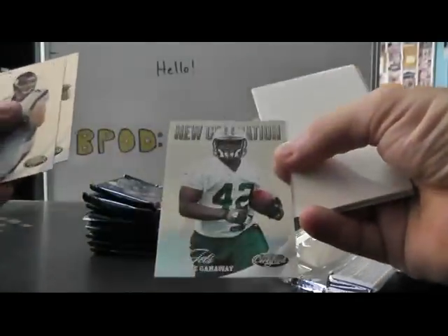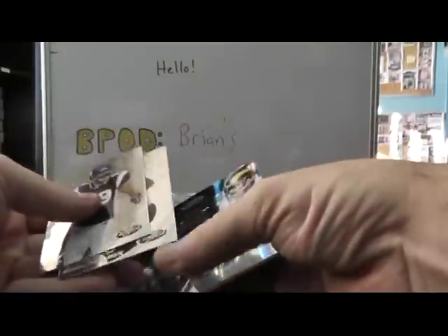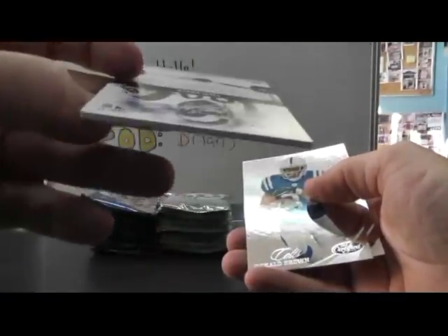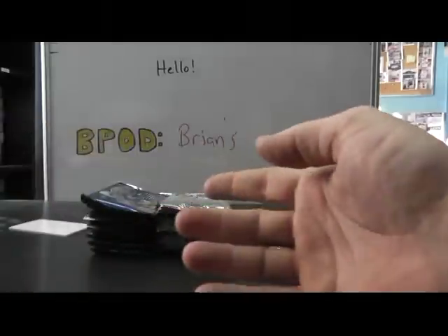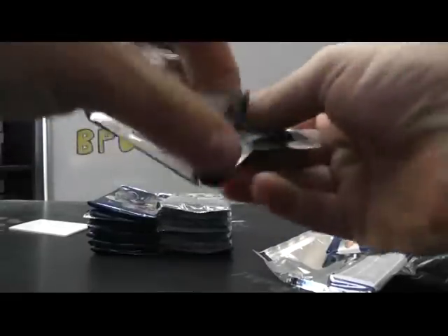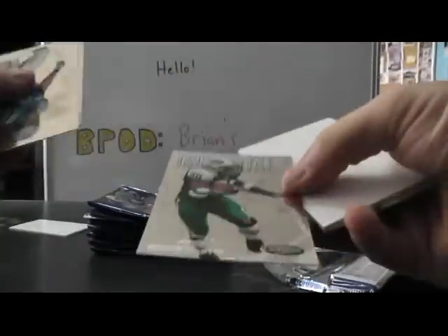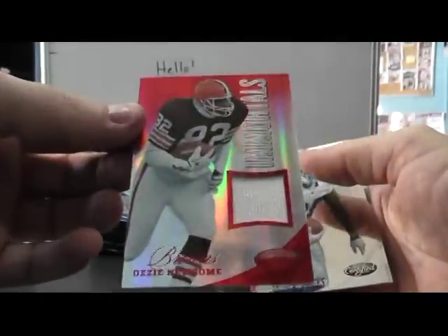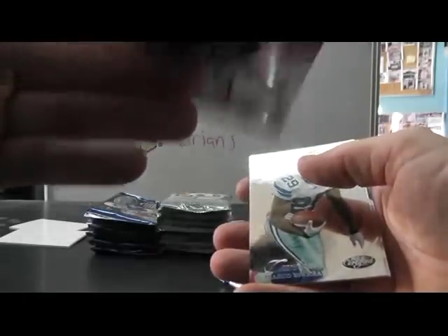We have another jet, Terrence Ganaway, 999. And Fred Dreyer, Fabric of the Game, number to 199. Another jet, Curtis Martin, my favorite. Immortals jersey, Ozzie Newsome, red. That one's a 5 of 50.